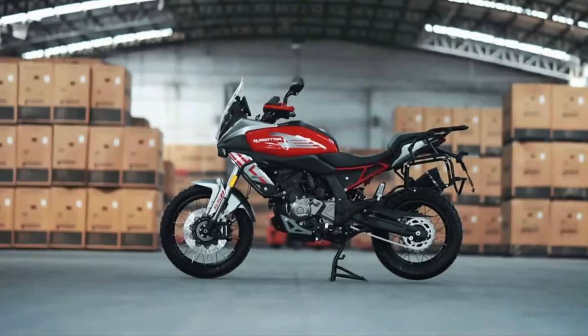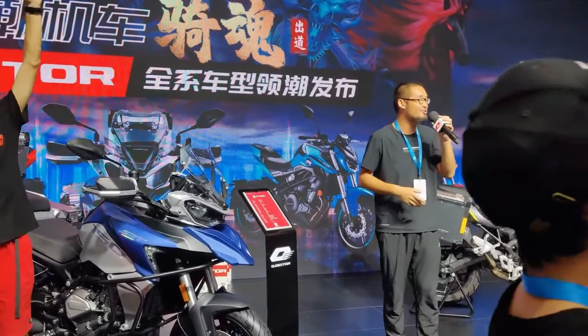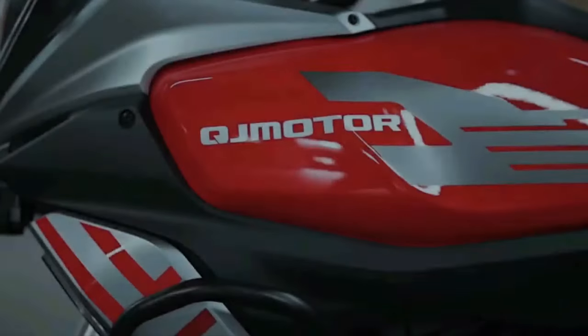Anticipated features include ride-by-wire throttle for precise throttle response, multiple riding modes such as sport, touring, and rain to tailor the bike's characteristics to different riding conditions, and traction control to prevent wheel spin and maintain stability.